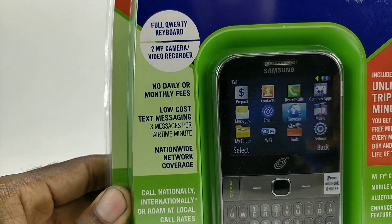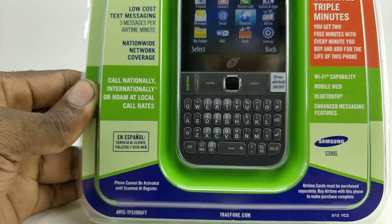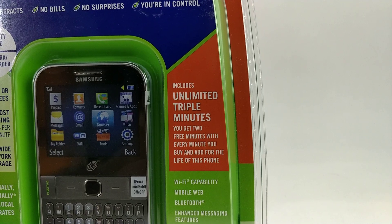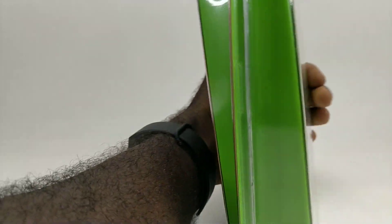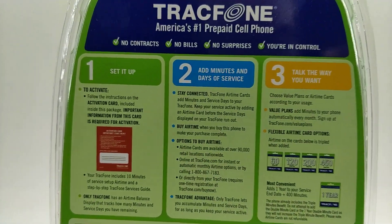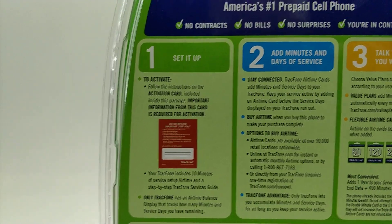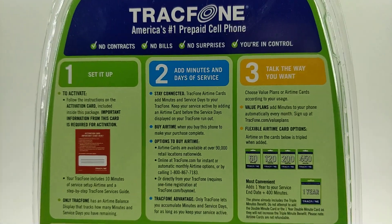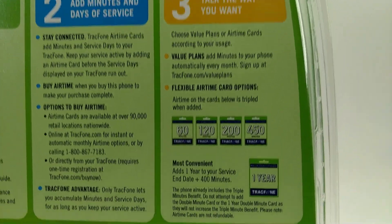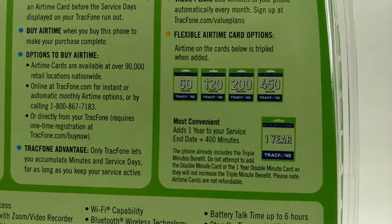Here's some info you can just read through really quick. On the back they give you plenty of information on how to set up the device — step one, step two, and step three — and those are all the things you can do to manage your phone.